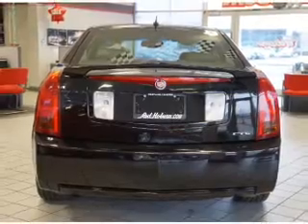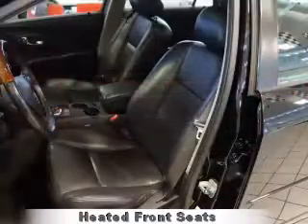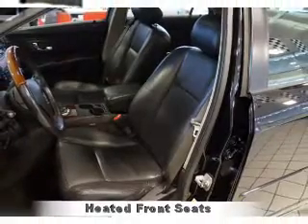The features include a power sunroof, alloy rims, a spoiler, traction control, anti-lock brakes, and a home link system.